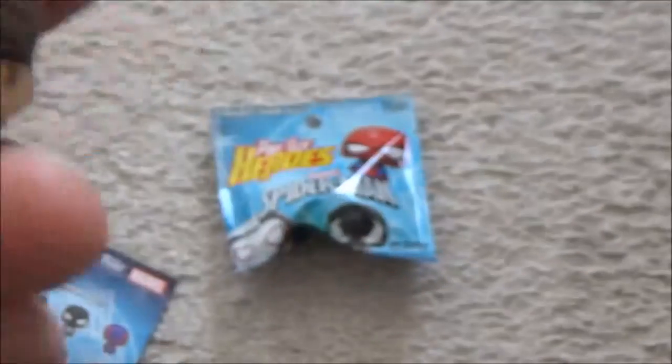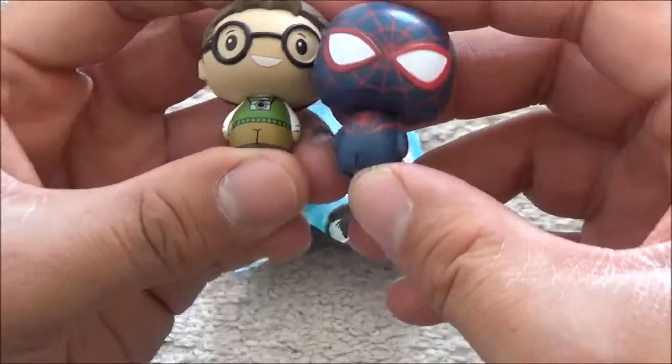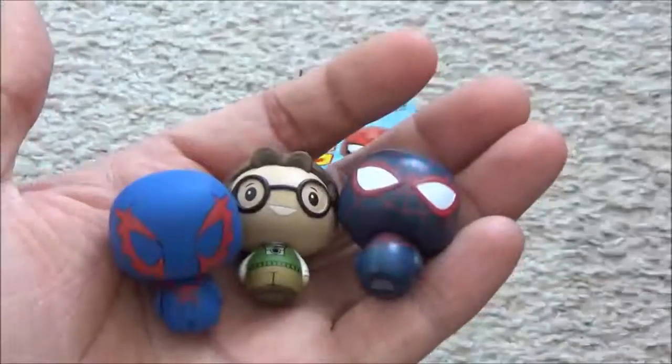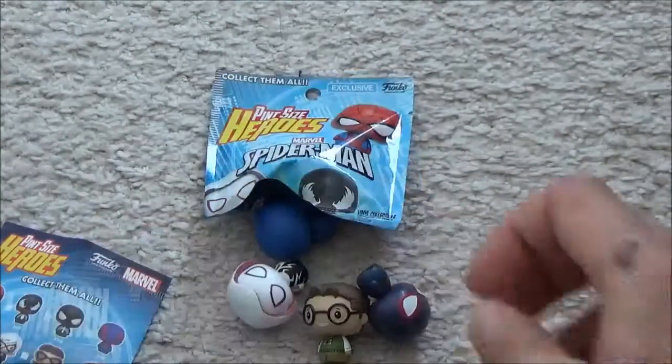So that's all of them. So far I've got Doctor Octopus Professor, I've got Spider-Man 2099, I've got this blue Spider-Man, and I've got Spider-Gwen. So far so good. We've got one more left — let's go ahead and open these.